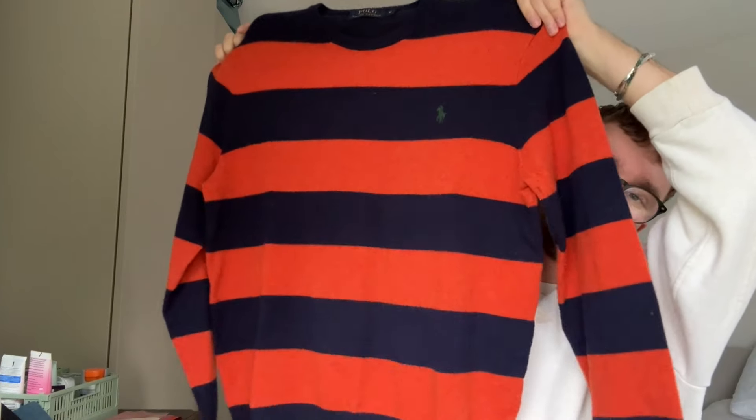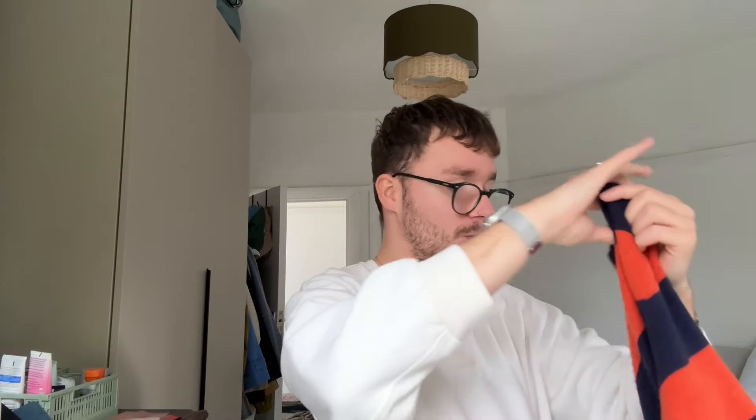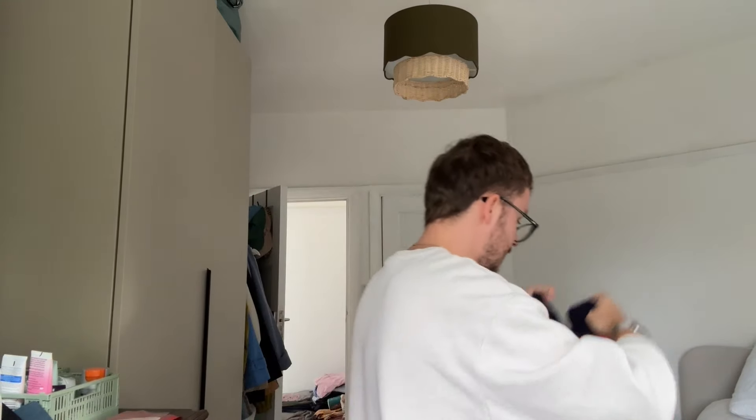We've got another Ralph Lauren jumper — this one's less popular I would say: orange and navy striped, size medium, just too small for him. But it is super, super soft, 100% wool, a really nice quality jumper that's barely been worn. How popular it will be, I'm not sure.